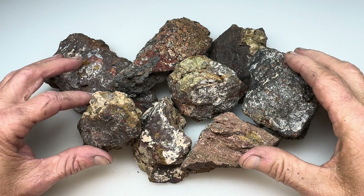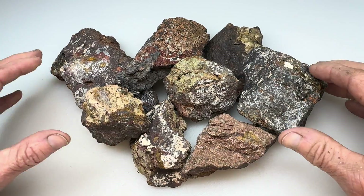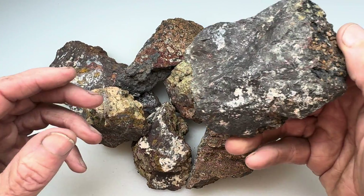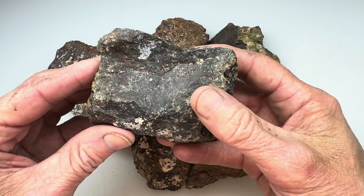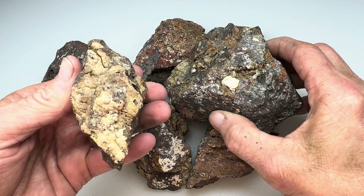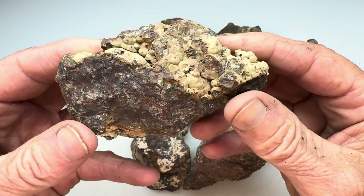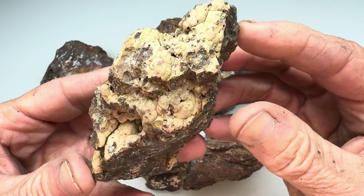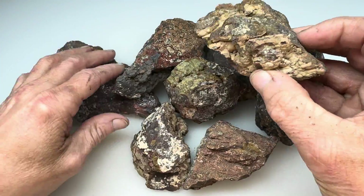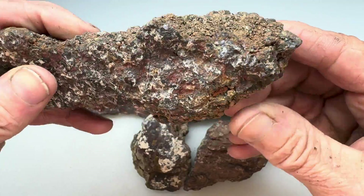Hey there, rock lovers. Check it out. Look at this pile of rocks I have here. What's the story behind these? Well, it turns out I went out to the Coconut 06 Ranch rock hunting last year. It was my first time out there, and I was like a kid in a candy store, just grabbing everything I could see that looked like it might be interesting. So I picked up a bunch of these rocks that I thought were going to be agates because I would see just little signs on the outside, usually these little bumps.